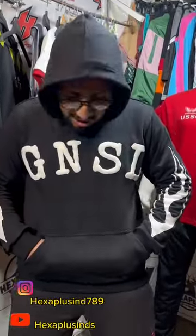It's 100% cotton French terry fabric, almost 300 plus GSM.